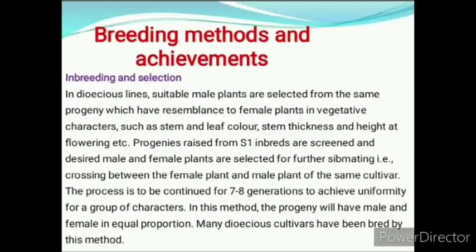In dioecious lines, suitable male plants are selected from the same progeny which resemble female plants in vegetative characters such as stem, leaf colour, stem thickness, height and flowering. Progenies raised from S1 siblings are screened and desired male and female plants are selected for further sibmating. Crossing between female and male plants of the same cultivar is continued for 7 to 8 generations to achieve uniformity.